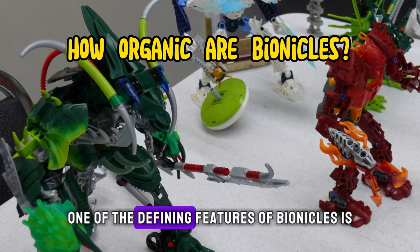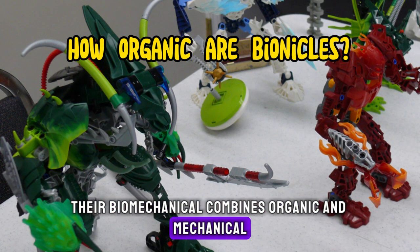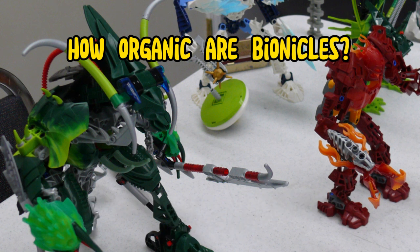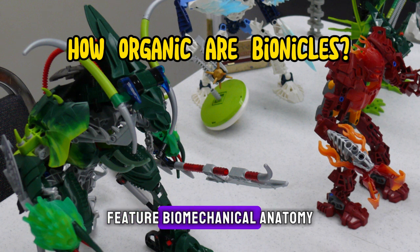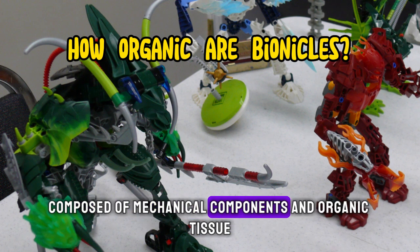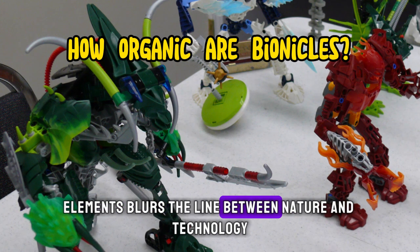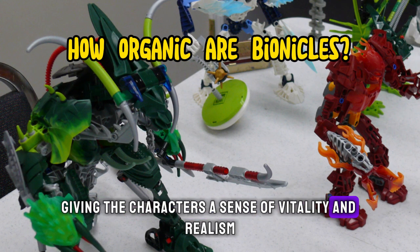One of the defining features of Bionicles is their biomechanical design, which combines organic and mechanical elements to create intricate and lifelike characters. The Toa and other creatures of Mata Nui feature biomechanical anatomy, with skeletal structures, musculature, and armor composed of mechanical components and organic tissue. This fusion of organic and mechanical design elements blurs the line between nature and technology, giving the characters a sense of vitality and realism.